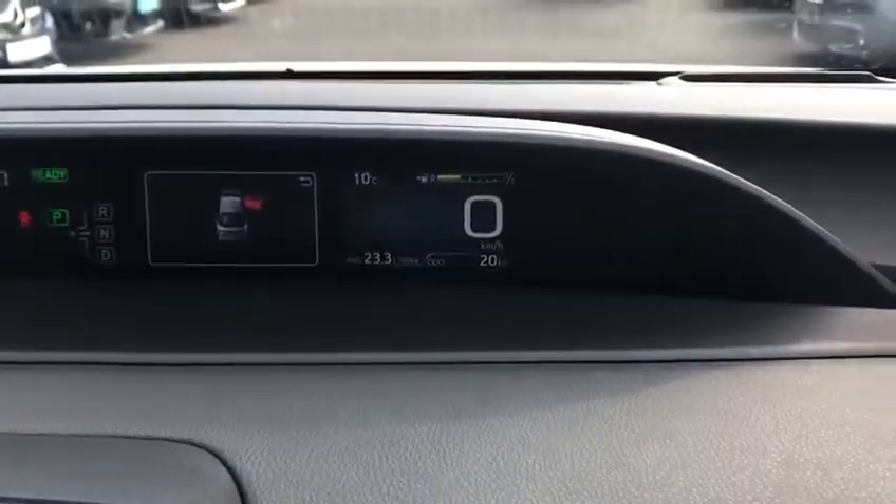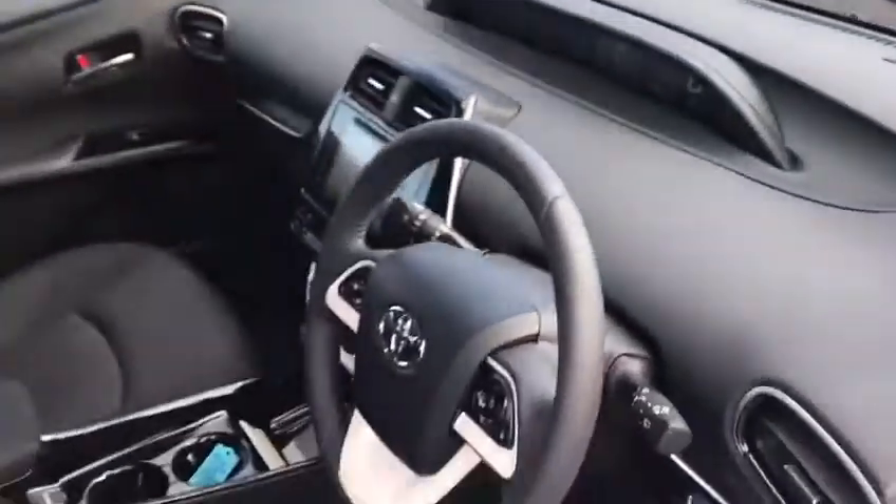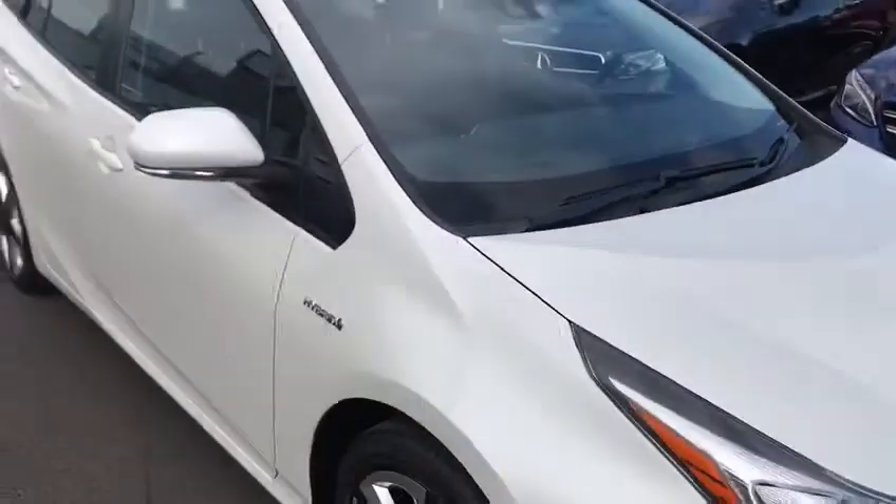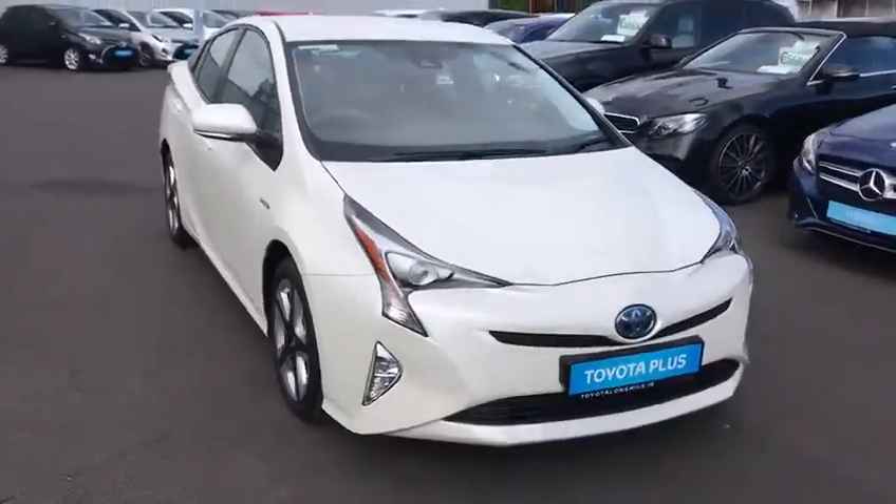There is literally only 20km on the clock on this car. It will come with the balance of its 3 year manufacturer's warranty, 3 years roadside assistance, and the balance of its 10 year hybrid guarantee.